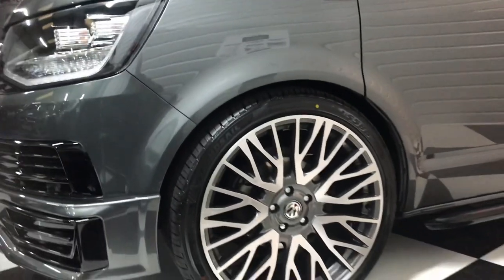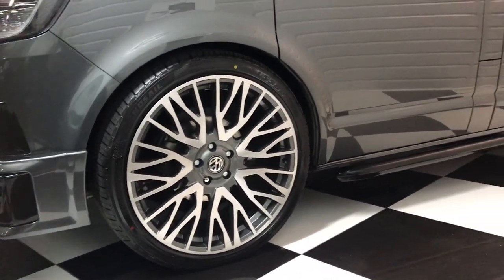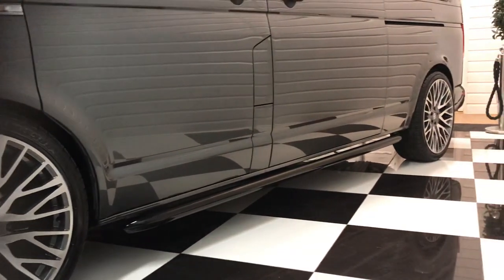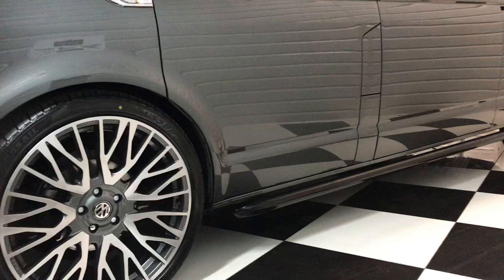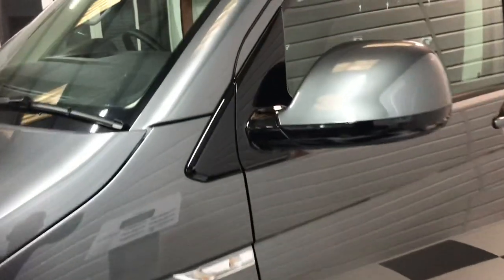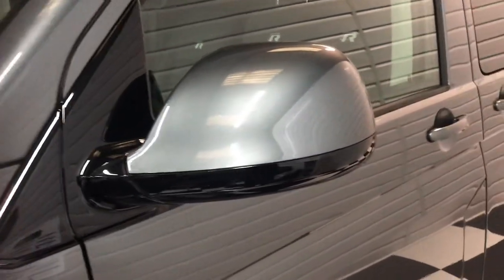This one's been specified with the latest 22-inch VLR grey and polished wheels, and it's sitting on 30 millimeter genuine Volkswagen lowering springs. There are black sidebars, and as part of our gloss black pack we also do the wing mirror surrounds — it just finishes it off beautifully.